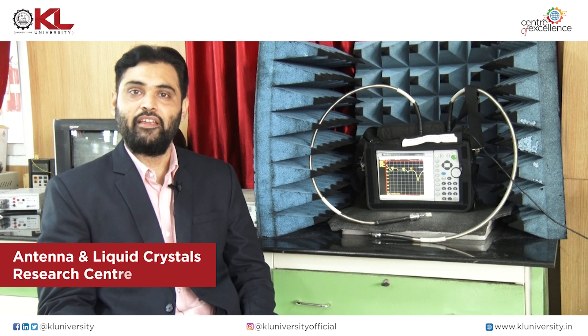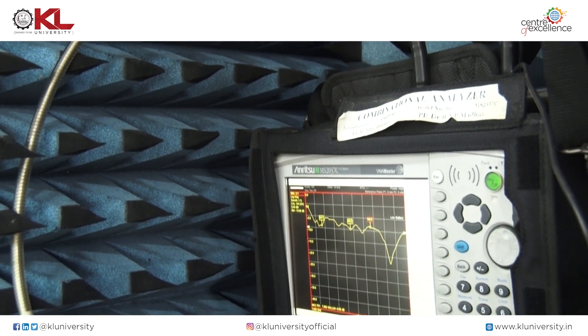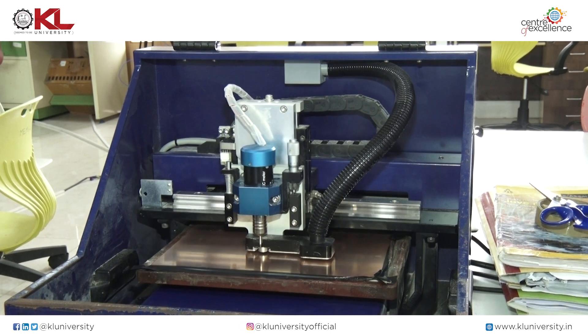In this center, we are working on antennas, microwaves, RF related devices, as well as in the field of liquid crystals. This lab is dedicated for different antennas like microstrip antennas and other commercial communication antennas. Apart from that, in this lab we are doing fabrication and testing also. Starting from simulation all the way to final testing, all the facilities are available in the Antennas and Liquid Crystal Research Center.